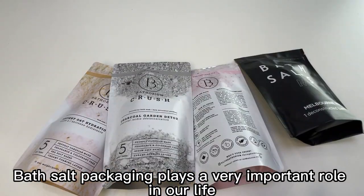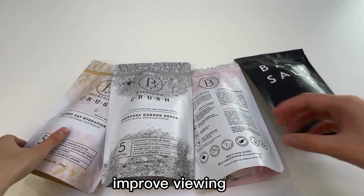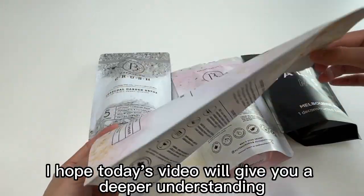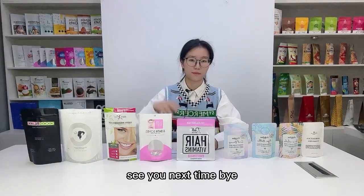Bath salt packaging plays a very important role in our life. It can protect the quality of bath salts, improve viewing, and improve user experience and satisfaction. I hope today's video will give you a deeper understanding. Thank you for watching. Next time, bye.